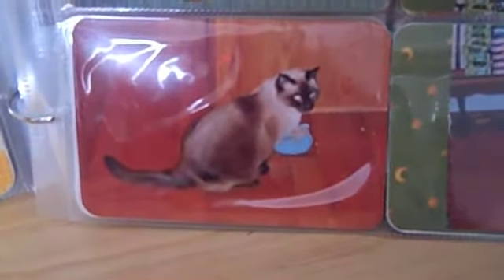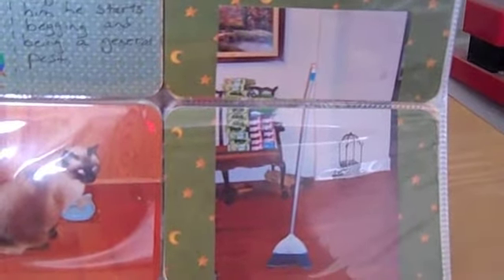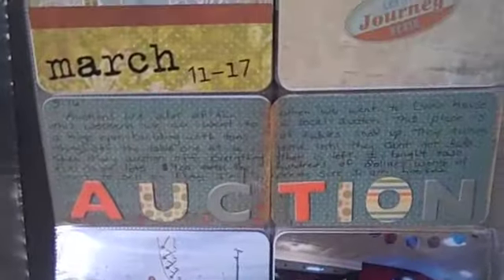Here's my little kitty enjoying his nightly treat of tuna, which he absolutely loves. And then over here is just a picture of a broom standing up on its own — and why you shouldn't believe everything you hear. I thought that was pretty cool. Okay, let me turn the page to the next week.